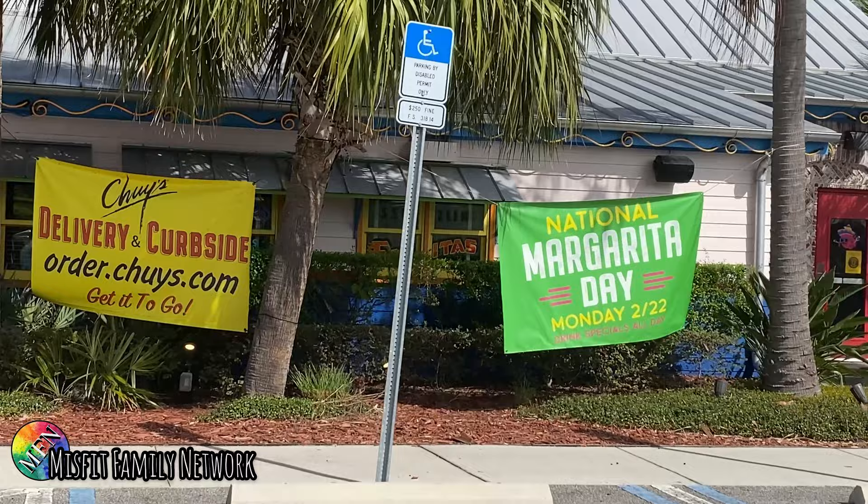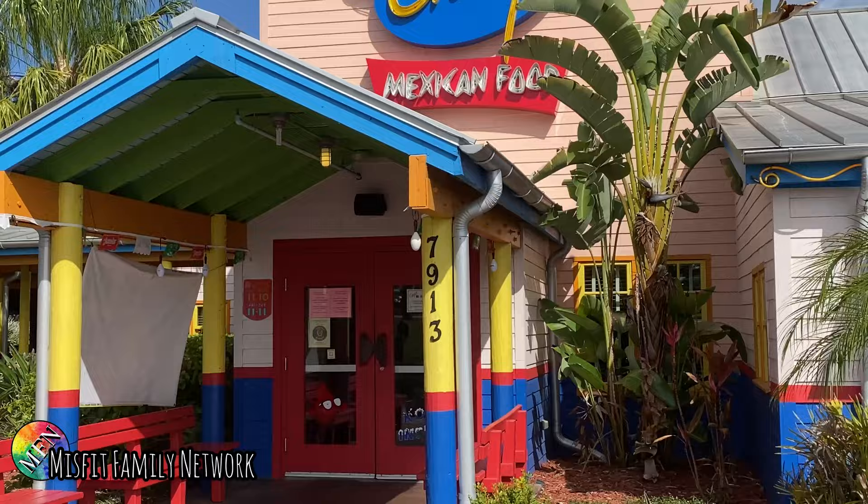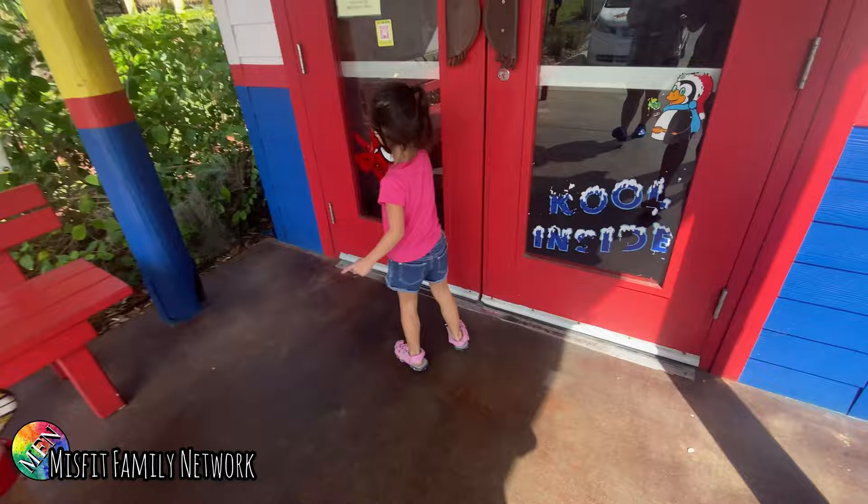We just opened. Look, we got margarita day. Leisure's delivering curbside. We got the nice van here. Okay guys, we're in. It's great. It's cool inside, it says.